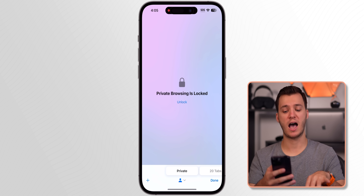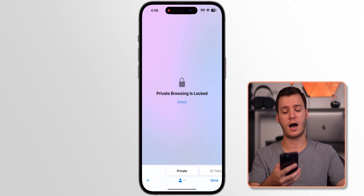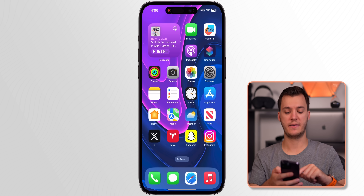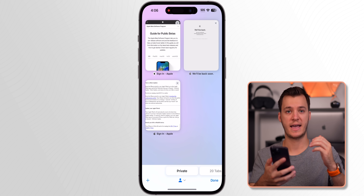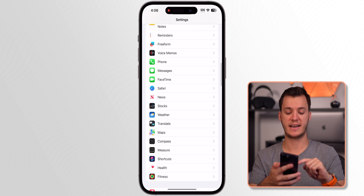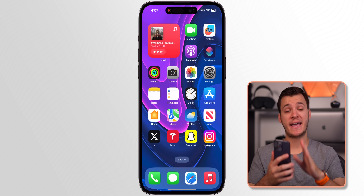Private Browsing in Safari now locks automatically. Go to Safari's private tab and you'll see it's locked. Tapping Unlock uses Face ID to grant access. When you leave Safari and return to private browsing, it stays unlocked temporarily, but once you lock your device it will prompt Face ID again. You can also go to Settings > Safari to set a different default search engine specifically for the private tab.